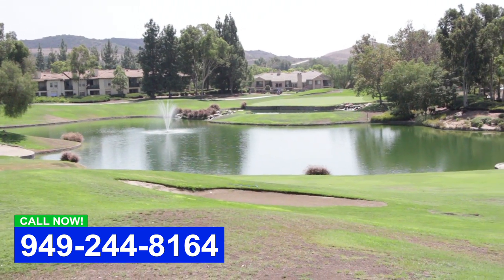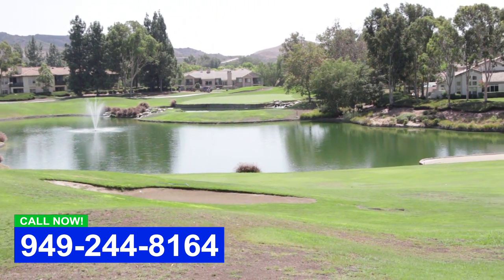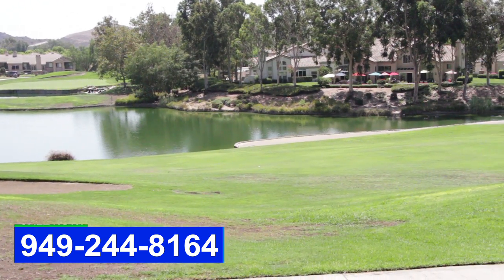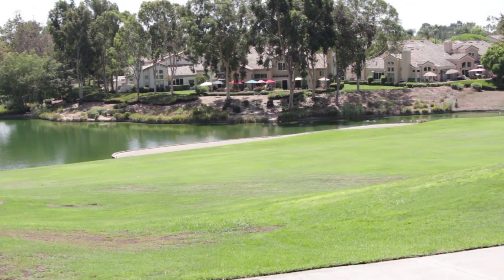So if this is something you're interested in — if you want to clean up a pond that's just a high maintenance thing, or you want to do a constructed wetland — give us a call.